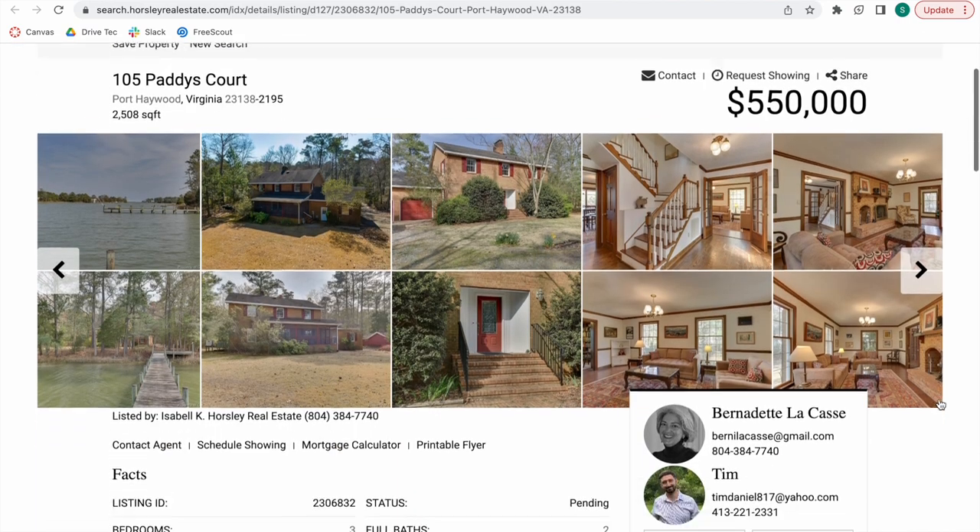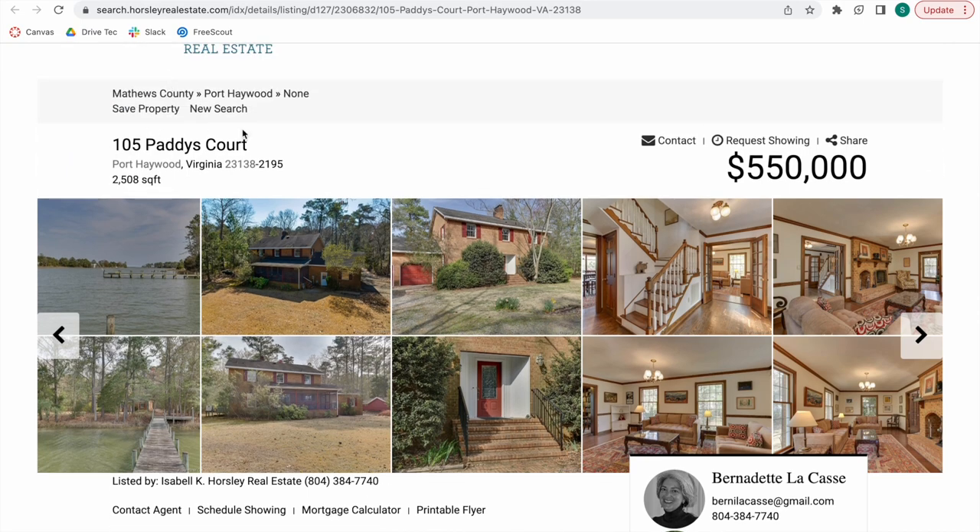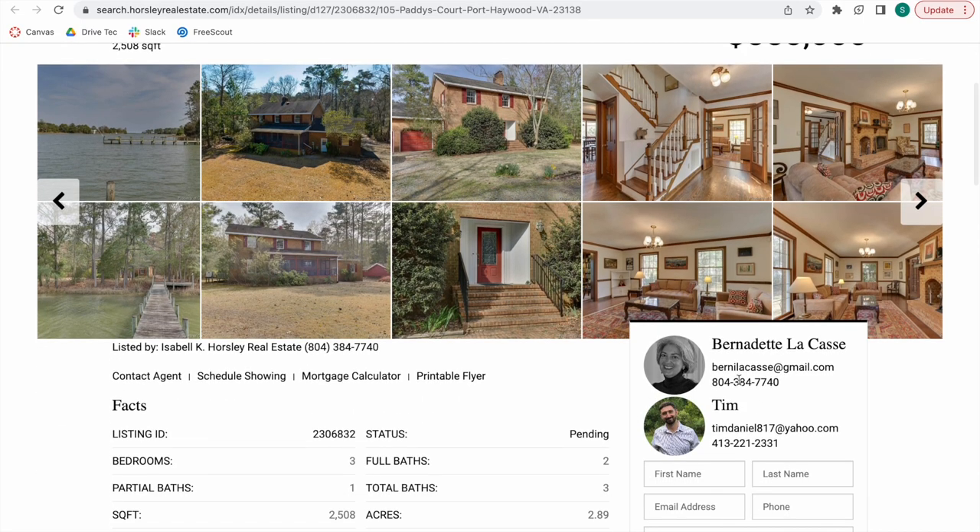A lot of the information showcased on details templates comes from the MLS the brokerage is part of. So if you want properties to show up as co-listed, both agents need to show up on the MLS. So this property, for example — 105 Patty's Court — has to have both agents registered on the MLS for them to show up on our templates.